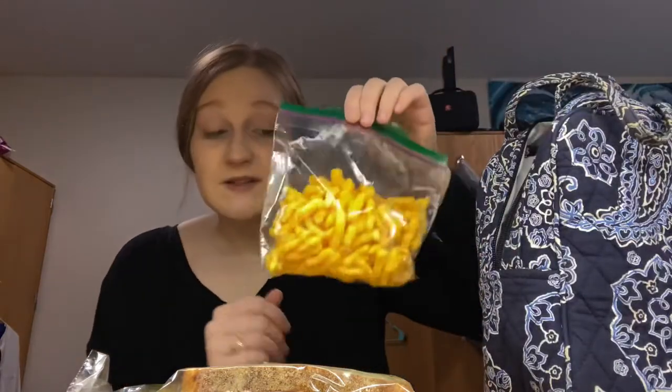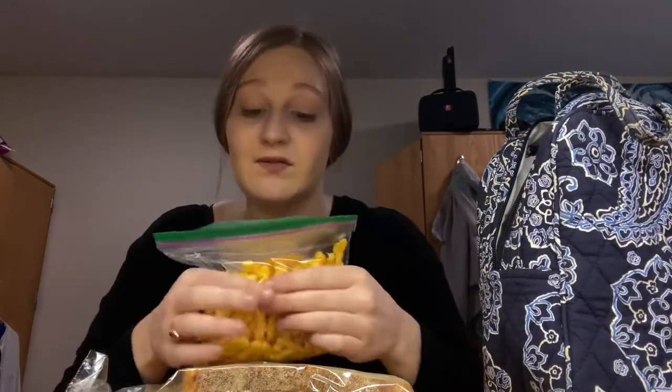For lunch, my hospital has a microwave and a café downstairs, so you're welcome to bring food from home and heat it up. They also have a slew of condiments available. For tomorrow's lunch I have some pickles — I love pickles — sandwiches, and some chips. I had a tiny amount left in the bag so I just transferred them into a zip-loc bag.